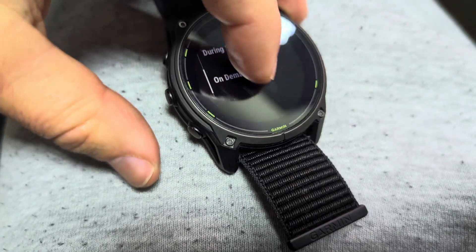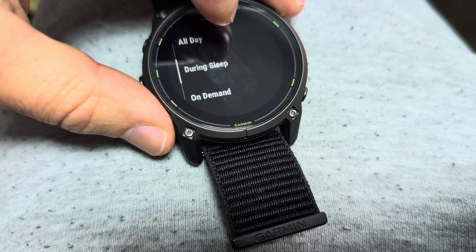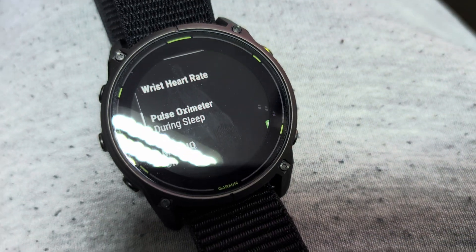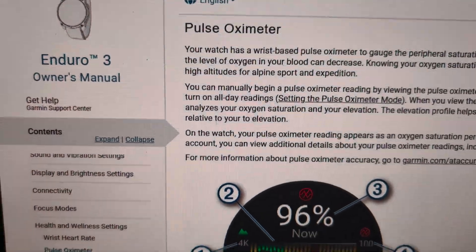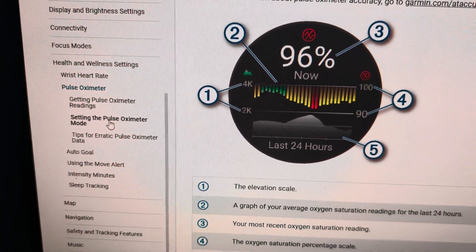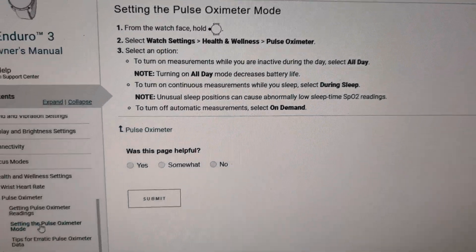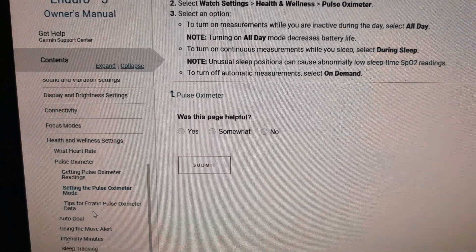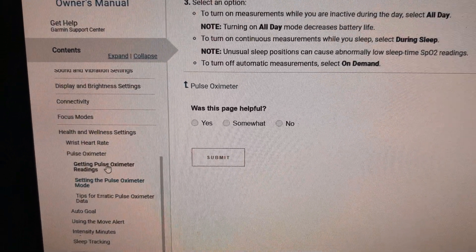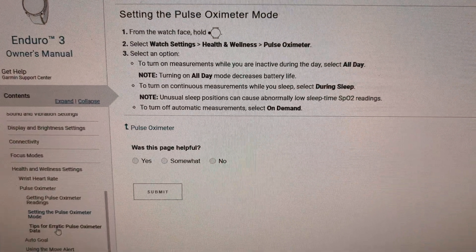But this doesn't really tell you how often during sleep or how often during all day it measures the values. If you check the Enduro 3 owner's manual, that shows you how to set the settings, but it doesn't really tell you how often it will read those values during the night or during all day mode. So the manual doesn't really shed any light on this.